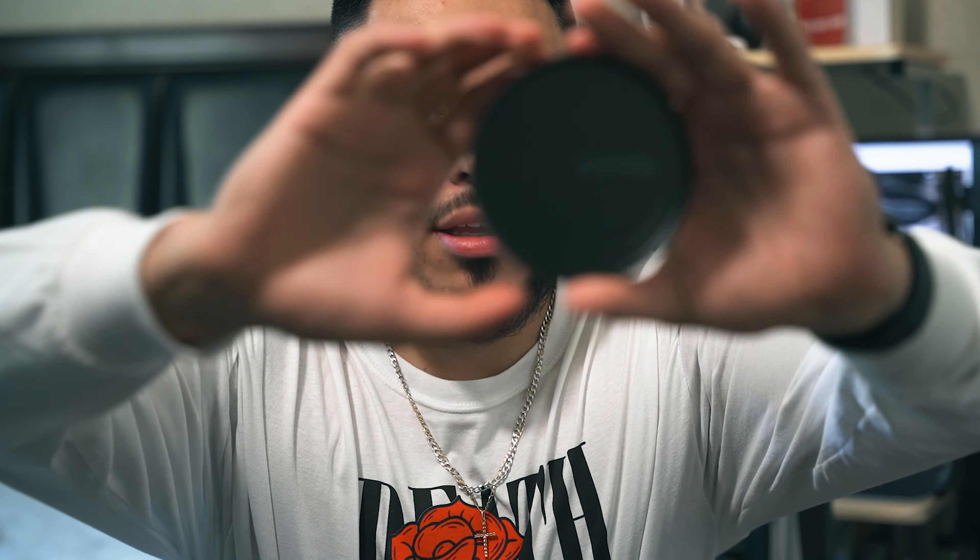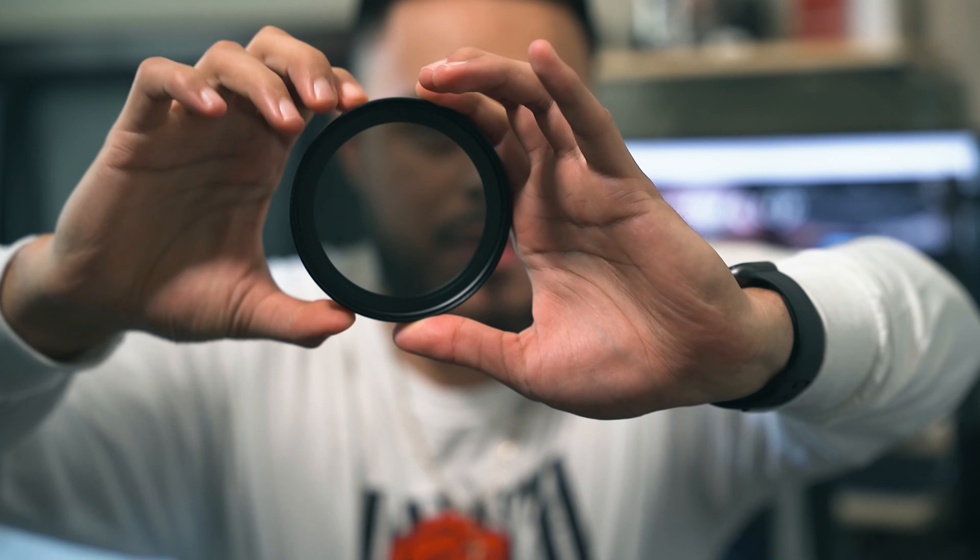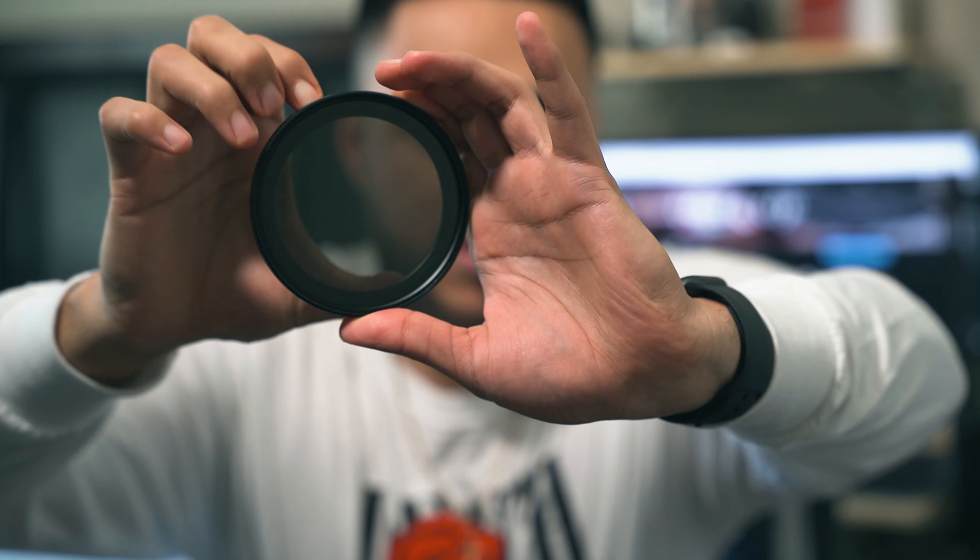The one piece of gear I do not regret buying is this variable ND filter. Essentially, this is like sunglasses for your camera — you control the amount of light that comes into your sensor. This is really important if you're trying to follow the 180-degree rule. If you haven't seen my last video about the 180-degree rule, go watch that first. Essentially, the 180-degree rule is how you can achieve the most cinematic-looking image.